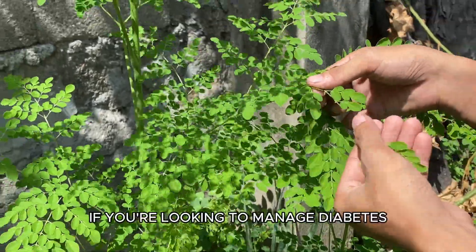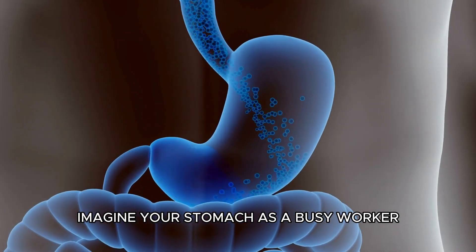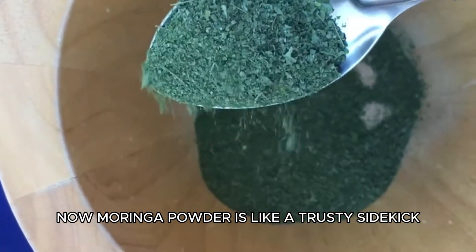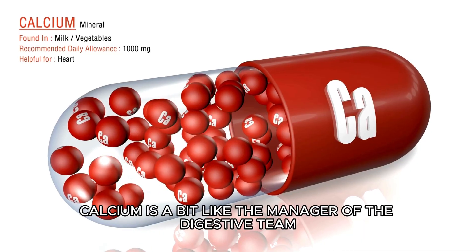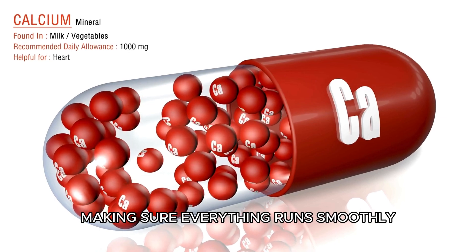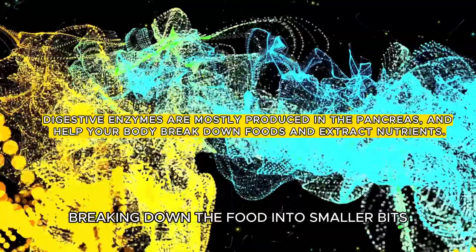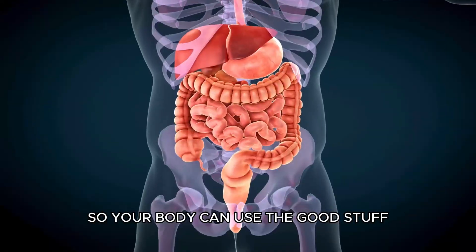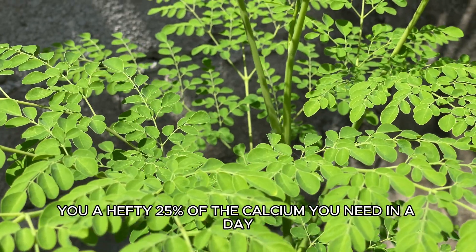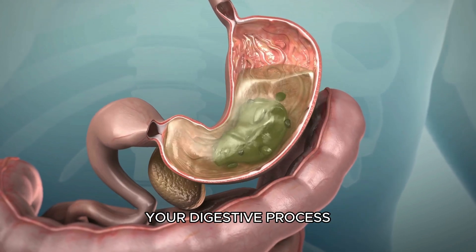Imagine your stomach as a busy worker trying to process all the food you eat. Moringa powder is like a trusty sidekick loaded with calcium. Calcium is like the manager of the digestive team, making sure everything runs smoothly. These enzymes in your body are like workers breaking down the food into smaller bits so your body can use the good stuff. Moringa gives you a hefty 25% of the calcium you need in a day, making it a superstar supporter of your digestive process.